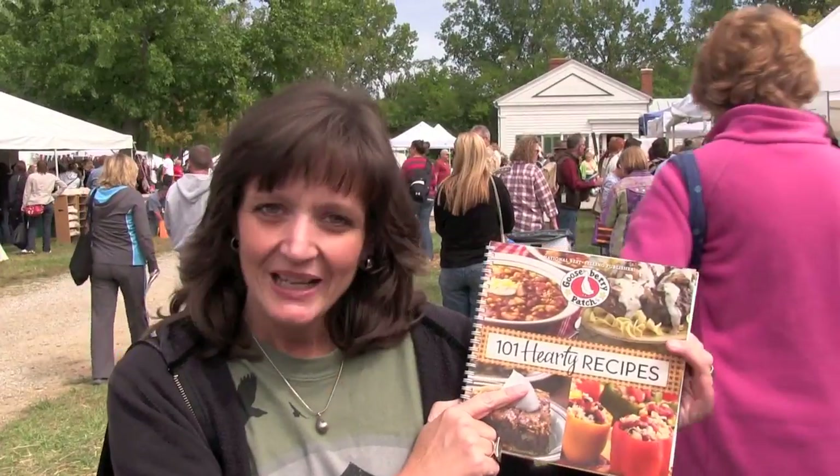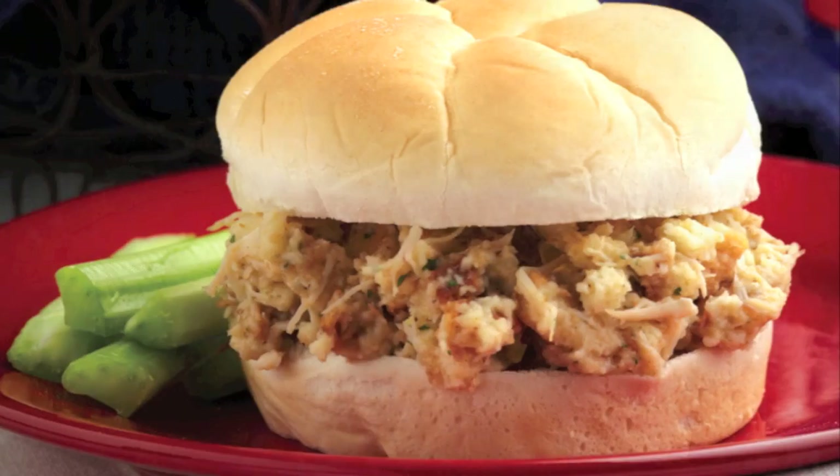This is the new recipe book, 101 Hearty Recipes, and I'm on page 24 with the hot chicken sandwiches. Try them, they're good.